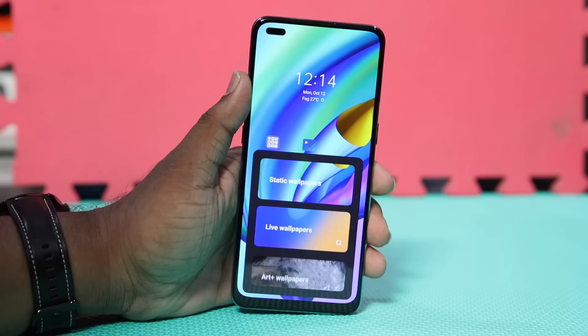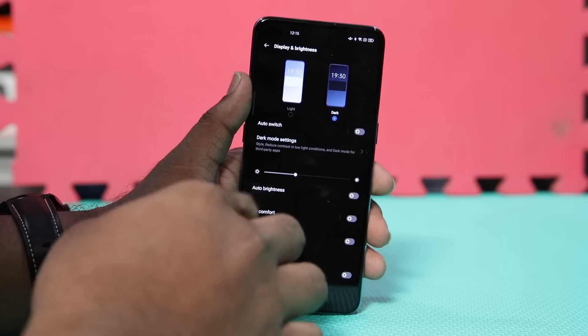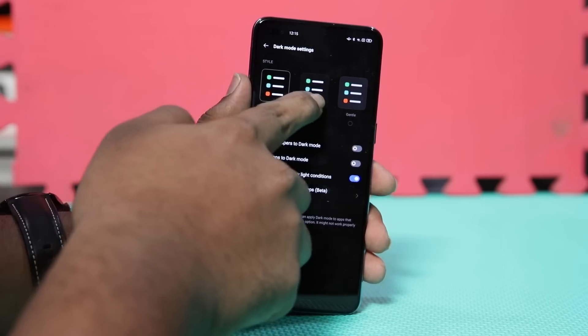all of which is accessible with just a two-finger pinch of the home screen. System-wide color schemes can be changed as well, and Oppo even gives you three different options for customizing the color schemes of the dark mode: Enhanced, Medium, and Gentle, which is indeed great.